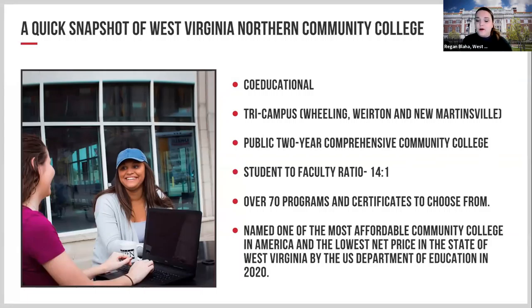We have a student-faculty ratio of 14 to 1, so smaller classrooms with more one-on-one time with professors who make sure you're on the right path. We have over 70 programs and certificates to choose from. We have two brand new programs: a substance abuse technician AAS program beginning fall 2021 with applications open now, and an advanced skill set option. We also have selective admission allied health programs currently ongoing. All that information can be found on our website.